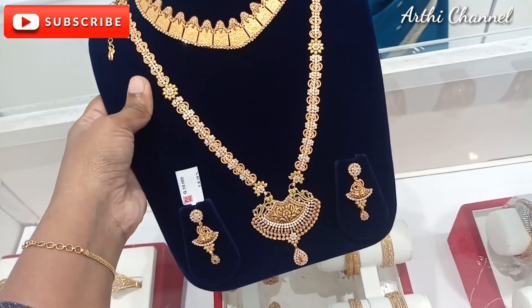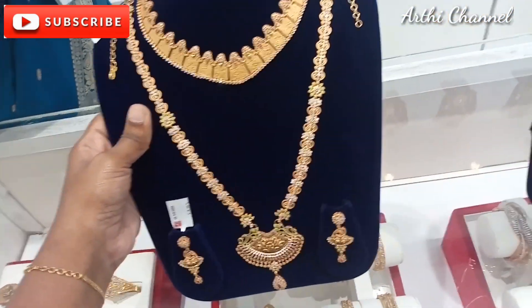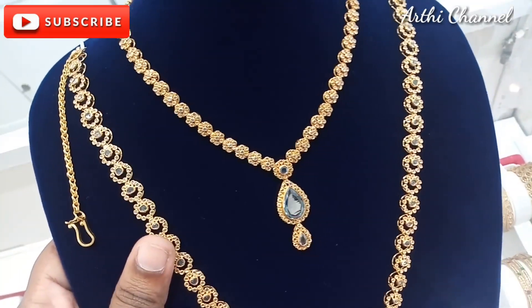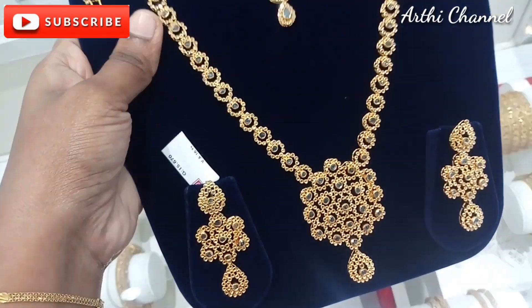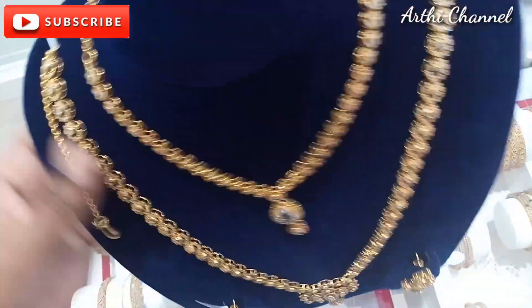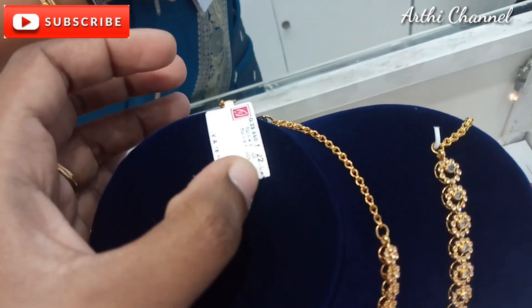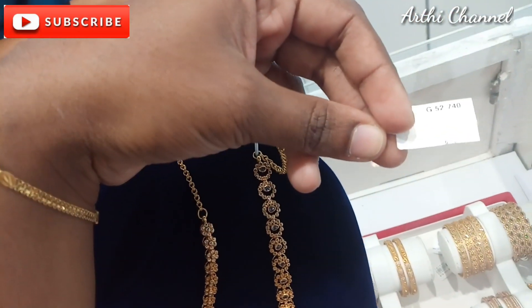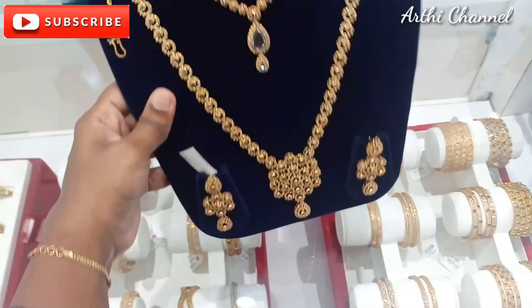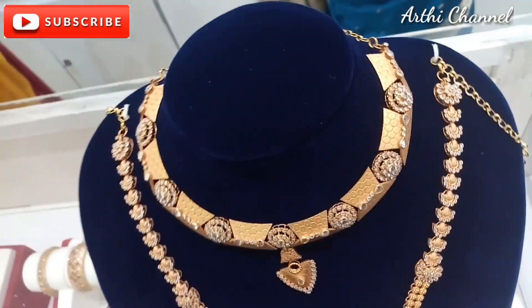If you look at the diamond mirror, it will shine like a diamond. The jerkard stone is a necklace. There is a flower design. The jerkard stone is very light. The jerkard stones are 22 grams, and 52 grams — the earrings are 2 pieces. The rose gold collection is made.